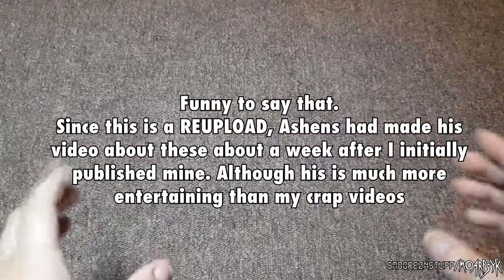Hello there and welcome back to another spontaneous video. This is a really strange one because it's the first time I'm doing something like this. You might be thinking 'oh he's being an Ashens ripoff' and I completely understand that. I'm trying to do it in my own way if that makes sense. So let's kick off this video.